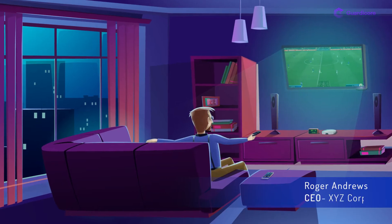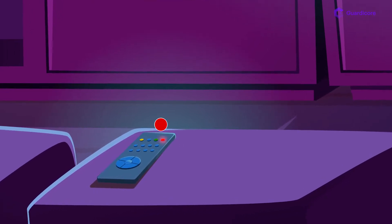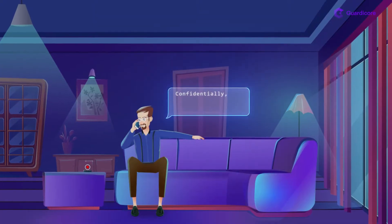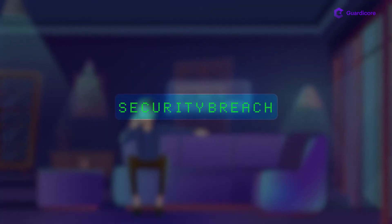Sometimes, the most dangerous security issues are discovered where you'd least expect them. Did you know that even something as innocent as your remote control can be hacked? A compromised remote can even turn into a listening device. Let's see how this is possible.